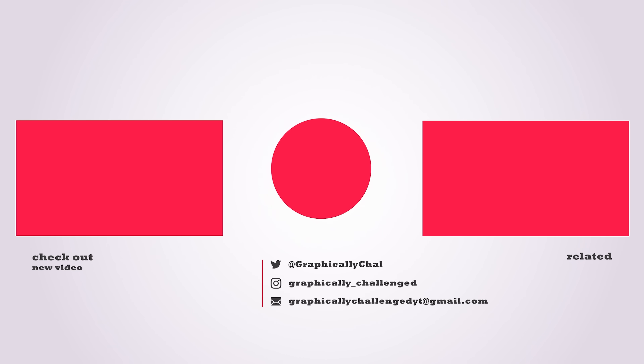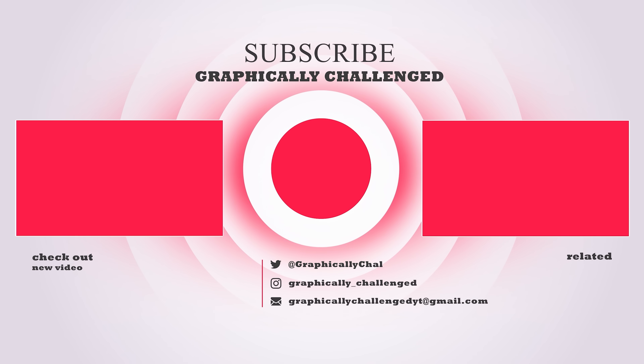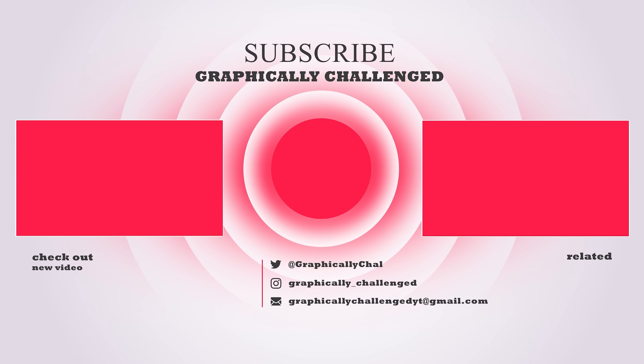If you made it to the end of the video, be sure to drop a like. Also, if you want to see more, check out one of these related videos — you won't be disappointed.